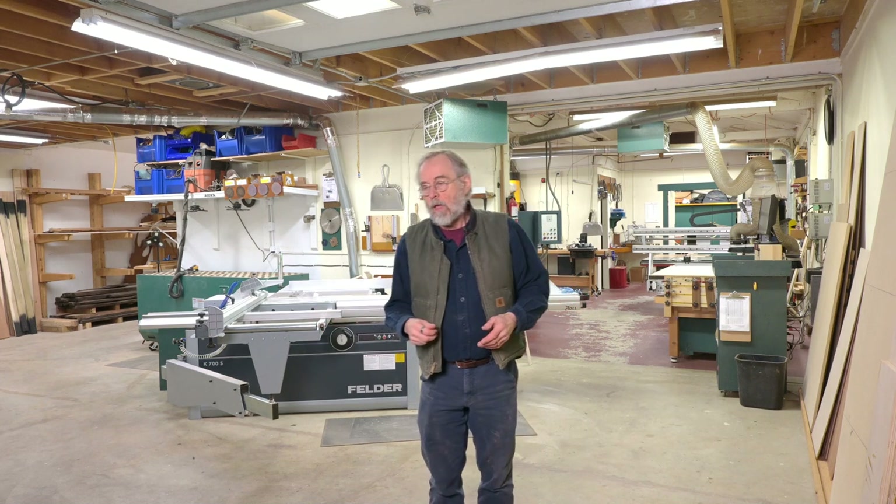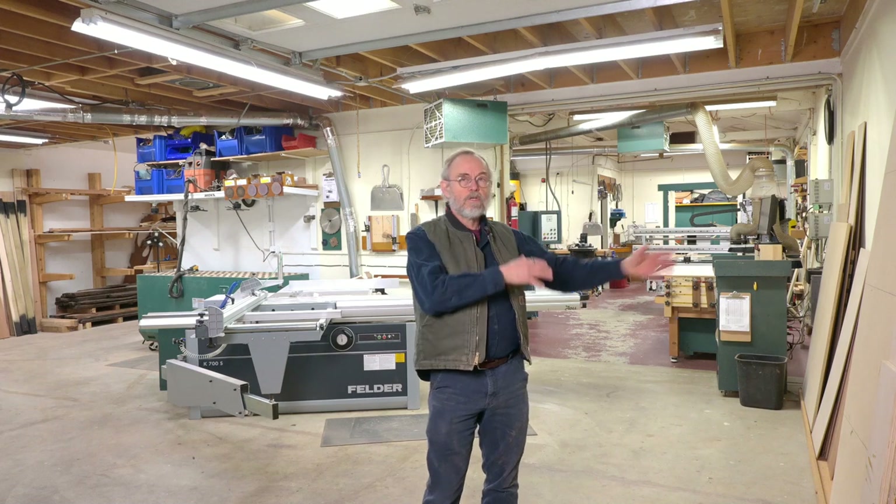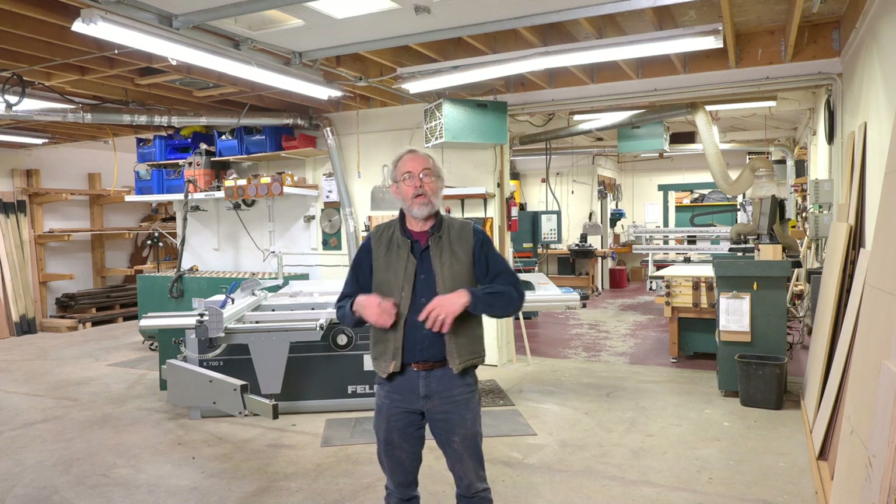This morning I'm going to take you on a tour of my shop. I've been meaning to do a video tour for some time, but there was always a shop improvement on the horizon that I thought — once I get that shop improvement in place, that's the time for the video tour.